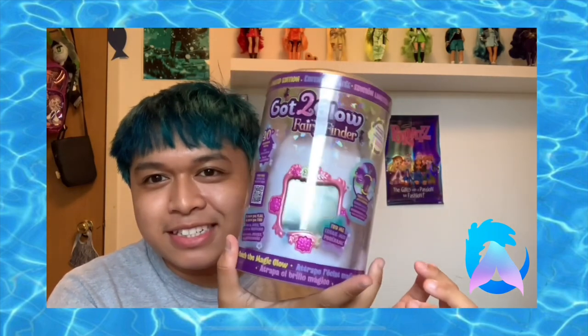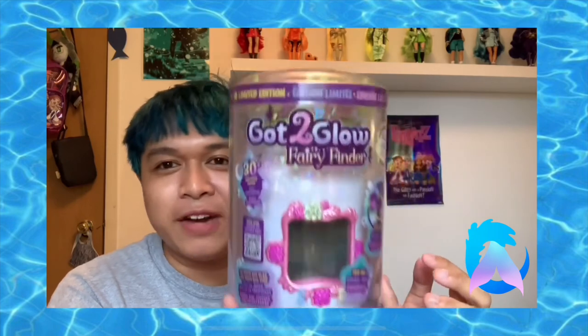Basically what it is, is that you collect fairies with it — you can go around places and collect different fairies and stuff like that. My boyfriend's right there, in case you're wondering why I'm looking over here. Let's take a look at the packaging, but actually oh my gosh — my amazing boyfriend has already done the packaging review for us!